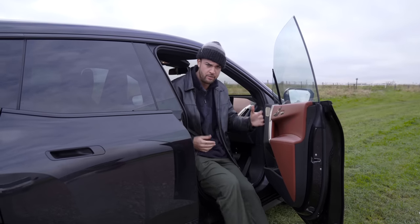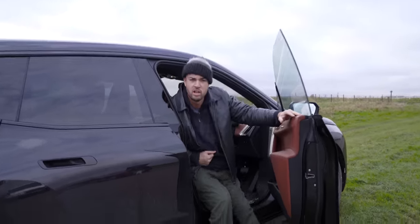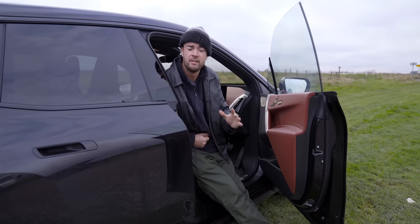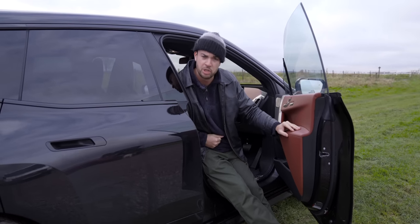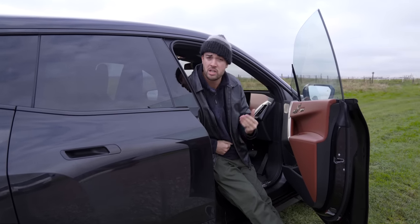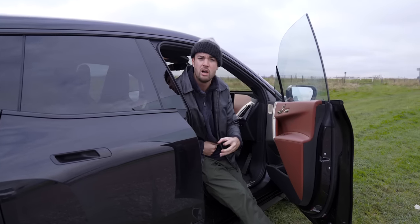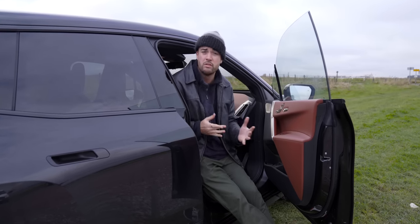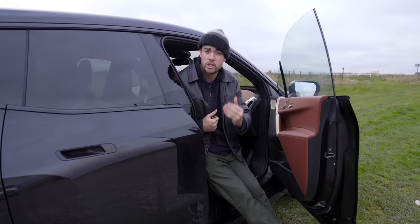Concluding thoughts on the iX: beyond that hideous face, it's a very, very impressive machine. If you are in the market for a ridiculously expensive, absolutely enormous, luxurious electric car, this is one of the very best ones. But I'm more interested in what this car tells us about future electric BMWs, and it's good news. The bones of this car are very good. The platform is excellent. The new iDrive system is fantastic. The cabin design is wonderful. So many of the new tech features are so impressive. This bodes well for the electric BMWs of tomorrow.